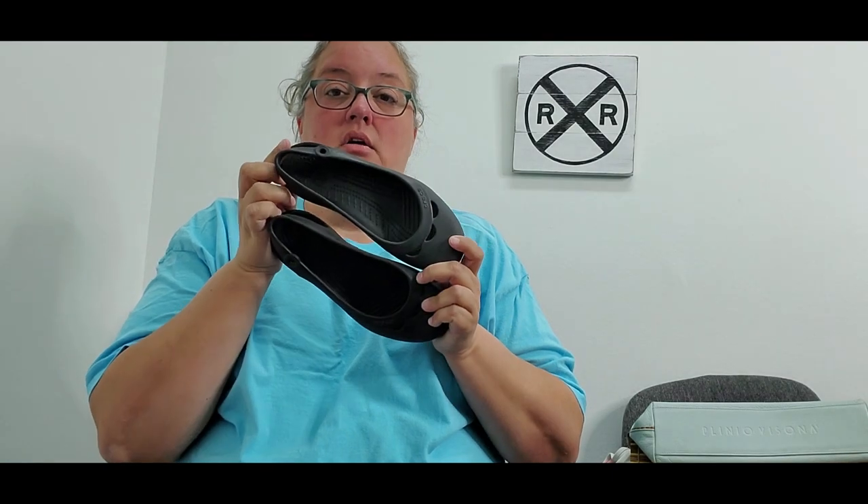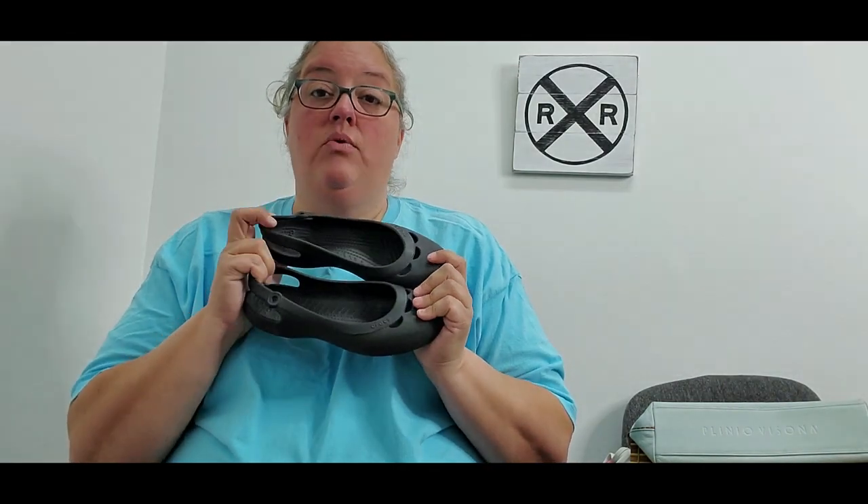The first item I'm going to be selling is some black slingback Crocs, women's size 7. These cost me 65 cents. I always pick up Crocs as long as they're in good condition — even if they're worn but there are no cracks or anything missing — because they always sell very quickly and give a great return. I'm hoping to get between $15 and $20 for these.